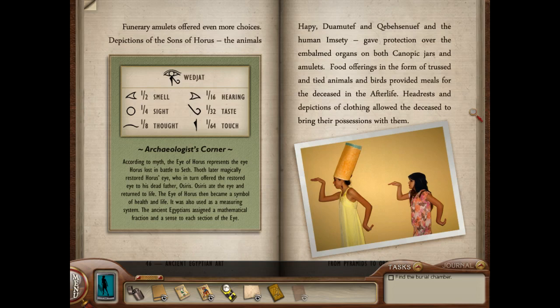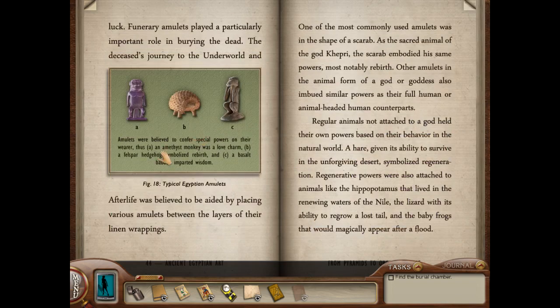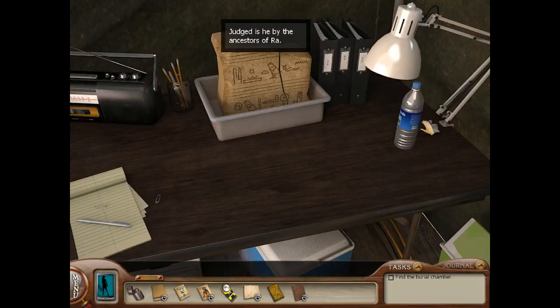Food offerings in the form of tied animals and birds provided meals for the deceased in the afterlife. Headrests and depictions of clothing allowed the deceased to bring their possessions with them. According to myth, the eye of Horus represents the eye Horus lost in battle to Seth. Thoth later magically restored Horus' eye, who in turn offered the restored eye to his dead father Osiris. Osiris ate the eye and returned to life. The eye of Horus became a symbol of health and life, and was also used as a measuring system — the ancient Egyptians assigned a mathematical fraction and a sense to each section of the eye.